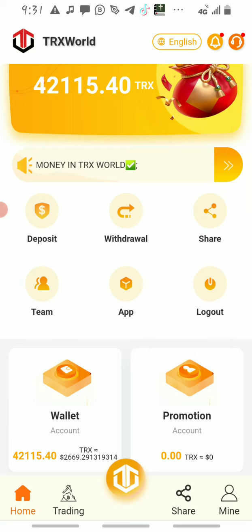The first thing is you're going to register. The registration link is going to be in the comment section below. Once you click on it, it will take you to your browser, and you register. After you register, you come to the home screen.